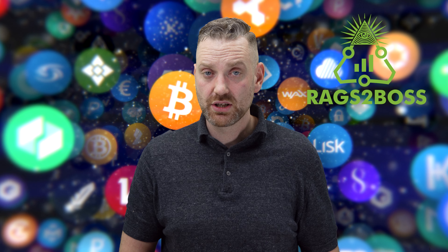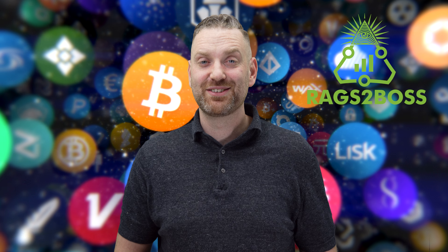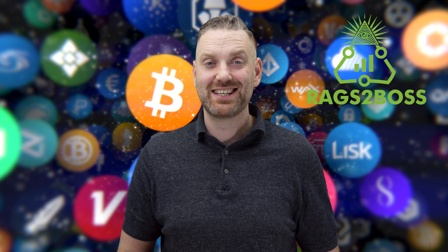If you have any questions about the security of your MetaMask, hit me up in the comments below and I'll be glad to answer. Please stay safe out there on the internet — this is still the wild west after all. If you like this kind of content, give me a thumbs up and subscribe to this channel for daily crypto content. I'm Sean from Rags to Boss, and I'll see you guys in the next one.